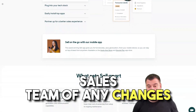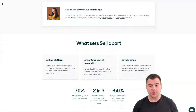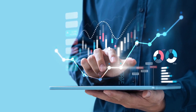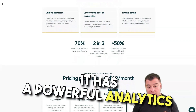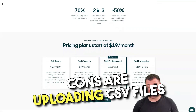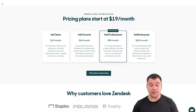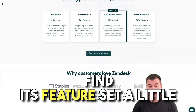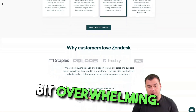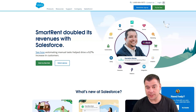The pros of Zendesk are: improved pricing options, a 360-degree view of contact interactions, and powerful analytics for additional insights. Cons are that uploading CSV files is tedious, and SMBs seeking a standalone CRM solution may find its feature set a little bit overwhelming.